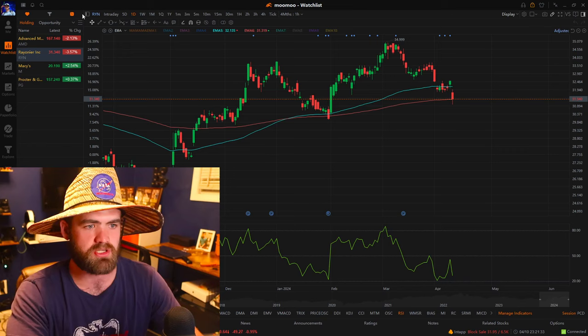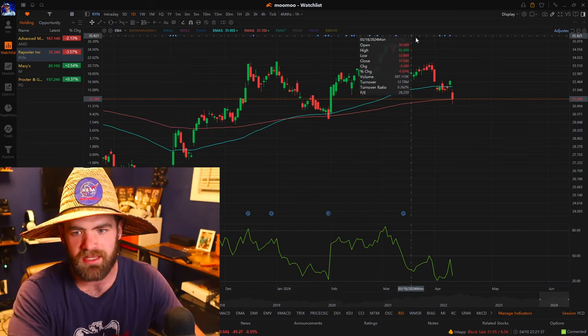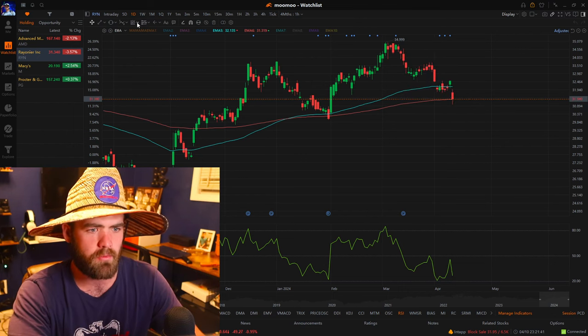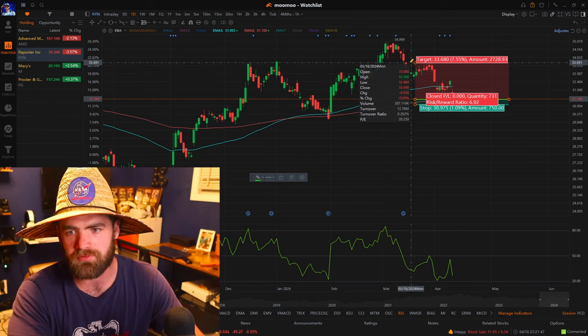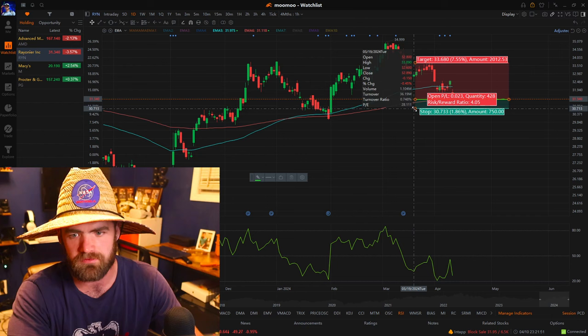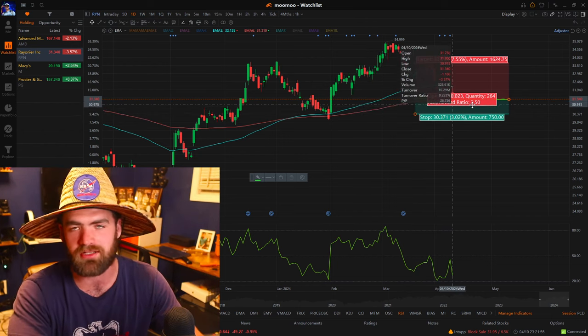Another one that we bought was RYN — heavy support on the 200-day moving average. It hits it, hits it. Hopping in here at $31 is a pretty solid play. We could see a push up to a target of like $33, and we could set our stops just below this, pretty much under $30 — risking $1 to make $2.50.